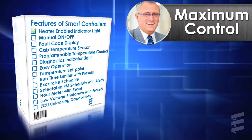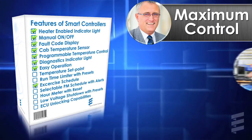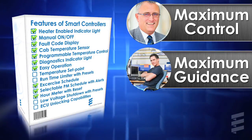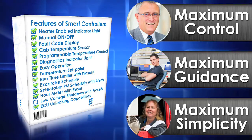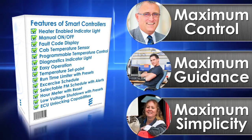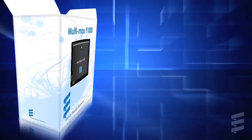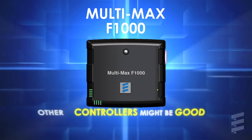Fleet managers wanted maximum control — Multimax gives them maximum control. Maintenance technicians wanted maximum guidance — Multimax gives them maximum guidance. Drivers wanted maximum simplicity — Multimax gives them maximum simplicity. They all wanted the smartest controller on the market. We gave them the Multimax F1000.